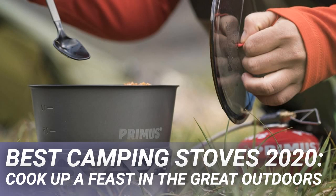Our current top pick is the excellent Primus Primatec 2.3L stove, which delivers all the above with aplomb — a one-stop shop for your outdoor cooking needs.